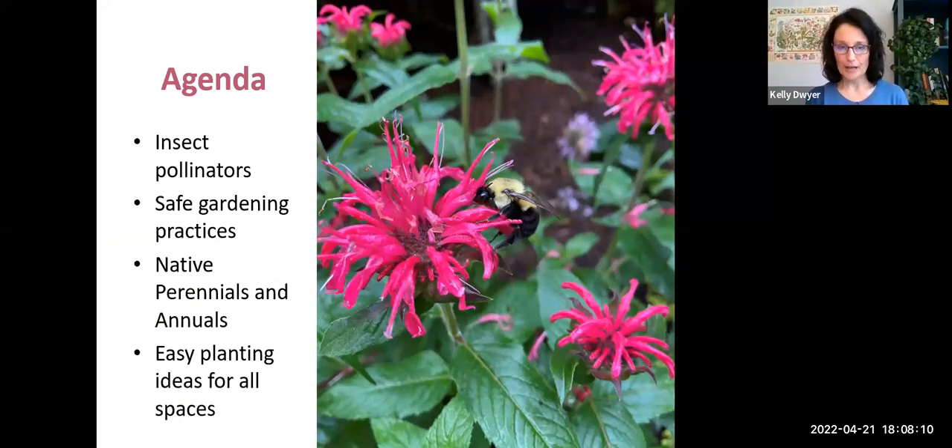So the agenda this evening — I've broken it into four distinct components. First, we're going to talk about who are the insect pollinators, those native pollinators we're hoping to attract. Then we'll chat about safe gardening practices. If we're gardening for pollinators and inviting them in, it's incumbent upon us to provide safe, healthy places for them to forage for nectar and pollen. Then we'll talk about native perennials and annuals that offer the best food source — those healthy plants that evolved here in our region. And with that background knowledge, we'll talk about easy planting ideas for all spaces: patios, balconies, small backyards. If you have a space to offer some plants, these pollinators will find you.